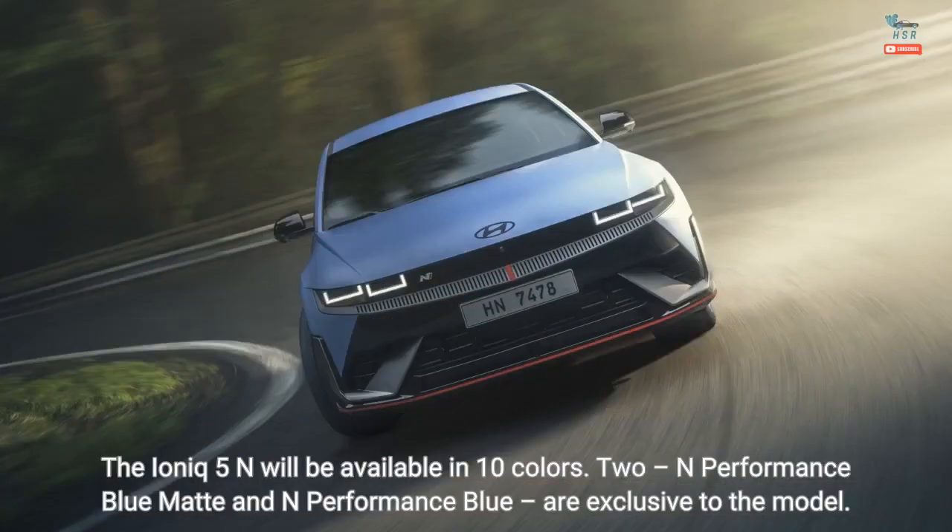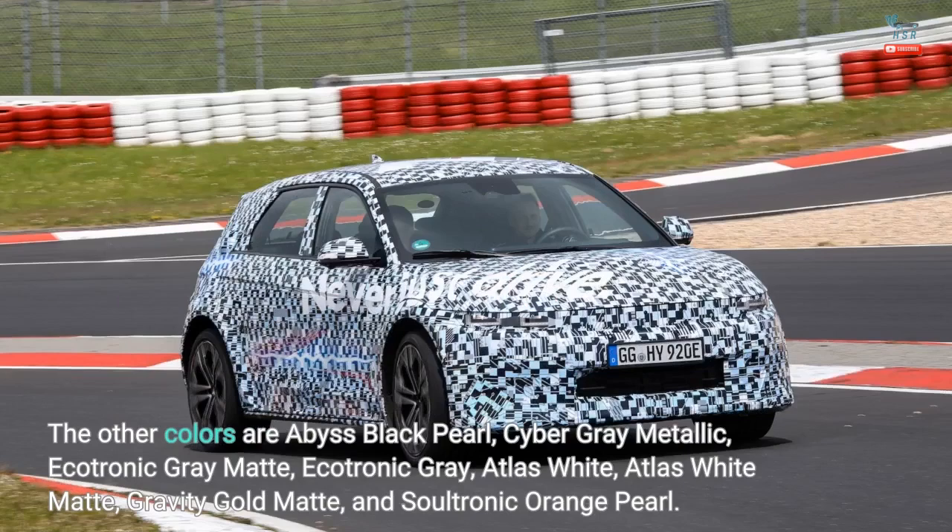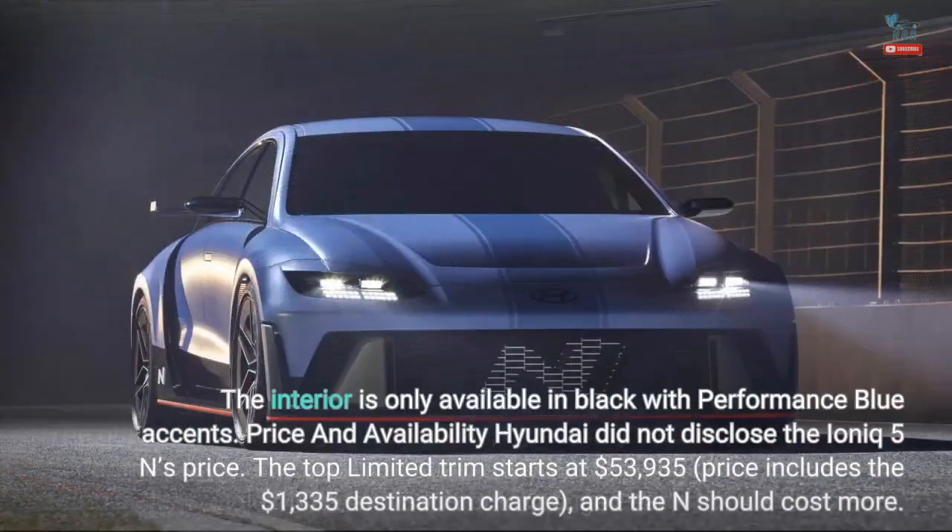The IONIQ 5N will be available in 10 colors. N-Performance Blue Matte and N-Performance Blue are exclusive to the model. The other colors are Abyss Black Pearl, Cyber Gray Metallic, Ecotronic Gray Matte, Ecotronic Gray, Atlas White, Atlas White Matte, Gravity Gold Matte, and Sultronic Orange Pearl. The interior is only available in black with performance blue accents.